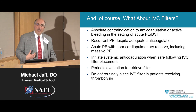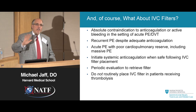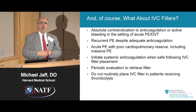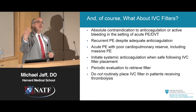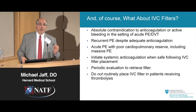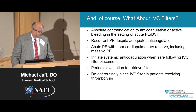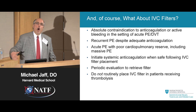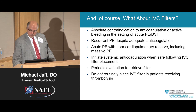A filter is also appropriate in someone who had a blood clot to the lung, was started on blood thinners and fully anticoagulated — with an INR of 2.5 on warfarin or on rivaroxaban for a month — and then develops another new blood clot. That's a bad sign and they probably need a filter. And someone who has had a massive pulmonary embolus who cannot afford another one while just trying to get out of trouble probably also warrants a filter.